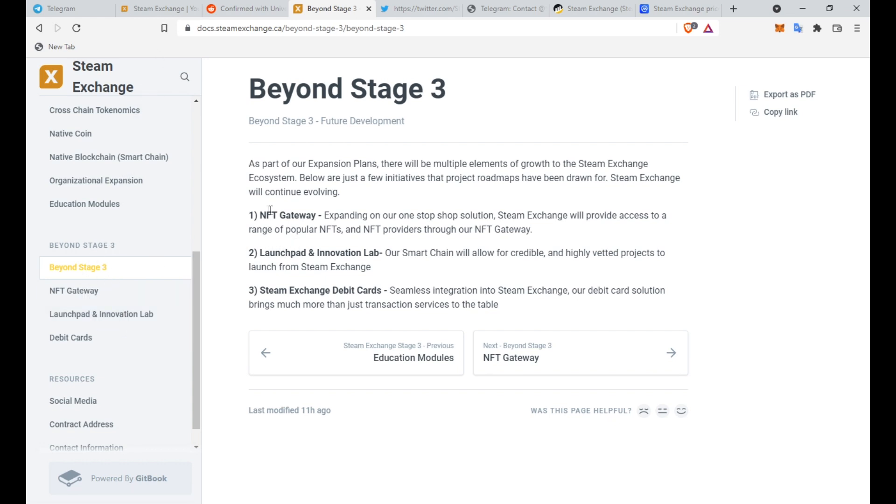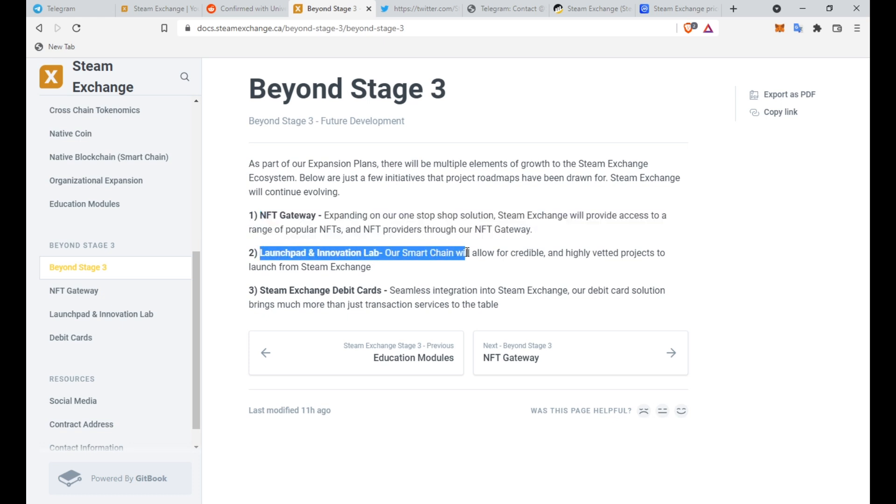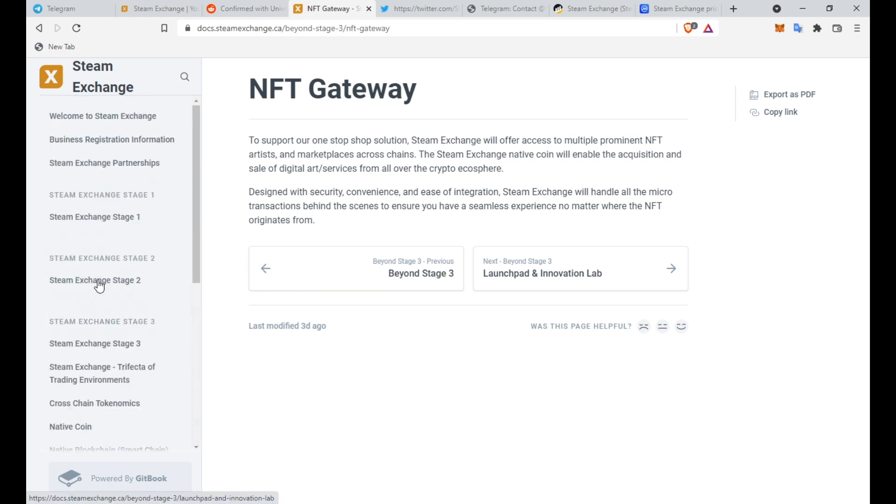Looking beyond Stage 3, their future plans include an NFT gateway — very exciting since NFTs are the future — a launchpad and innovation lab allowing credible and highly vetted projects to launch from Steam Exchange, and most impressively, Steam Exchange debit cards. The debit card solution brings more than just transaction services, integrating crypto into the real world. This shows the project isn't just a meme — it's a genuine utility token, which is really good to see.